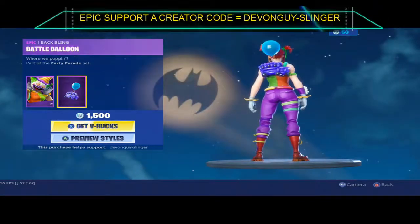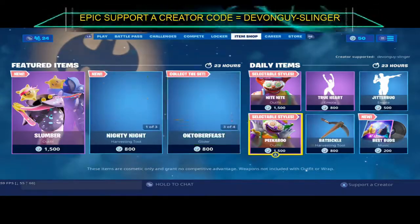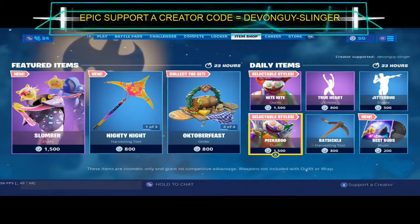Last but not least, we have Peekaboo. Peekaboo comes in two styles: the painted face and the normal big head face. It comes with the Battle Balloon back bling. So there we go, everybody.